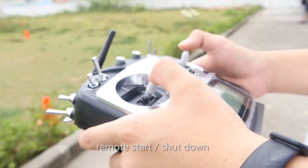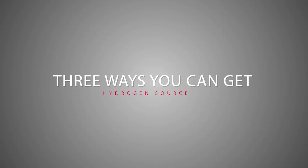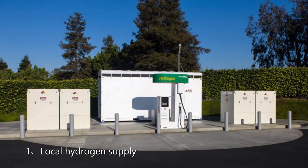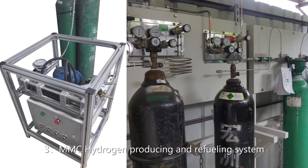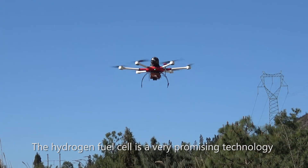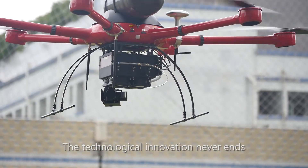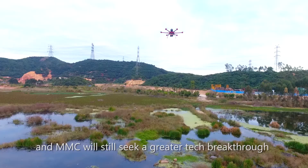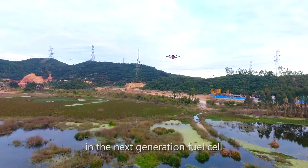The fuel cell system features self-checking, remote start, shutdown, and alarm functions. Hydrogen supply options include local hydrogen sources and the MMC refueling system, as well as MMC's own hydrogen-producing and refueling system. The hydrogen fuel cell is a very promising technology as a power source to prolong drone endurance. Technological innovation never ends, and MMC will continue to seek greater tech breakthroughs in the next generation fuel cell.